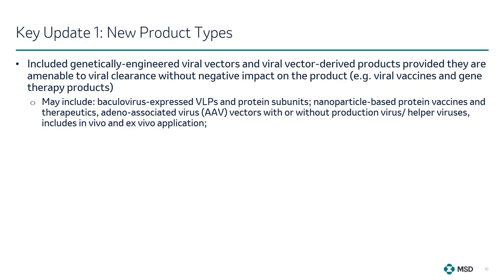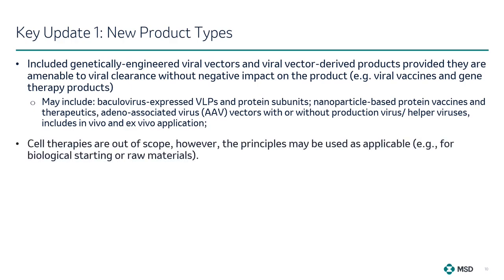Revision 2 of ICH Q5A has included genetically engineered viral vectors and viral vector-derived products, provided they are amenable to viral clearance without negative impact on the product. This expansion encompasses innovative products such as baculovirus-expressed VLPs and protein subunits, nanoparticle-based protein vaccines and therapeutics, as well as adeno-associated virus (AAV) vectors — both with and without production virus or helper viruses — which may be applied in vivo or ex vivo. Inactivated viral vaccines and live-attenuated viral vaccines containing cell-replicating agents are excluded from scope, as are cell therapies; however, the principles may be used as applicable for biological starting or raw materials.